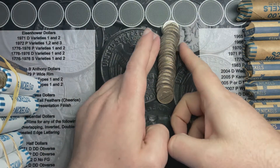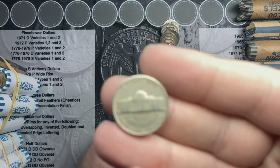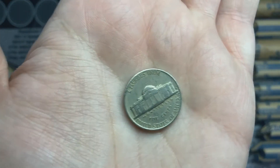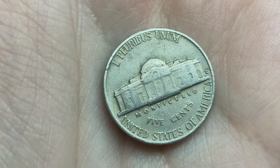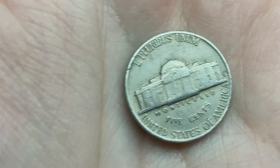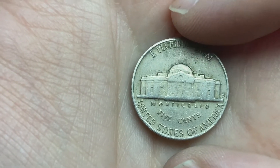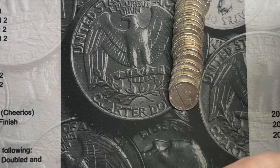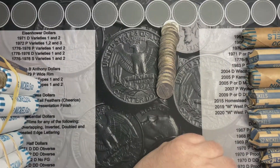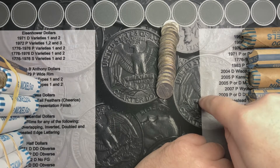I'm back on the second roll here with the first older nickel. It's got a D mint mark on the reverse. If the mint mark is on the reverse like this, it means it's 1964 or older. Let's flip this over and see what we got — it's a 1960. That's my first 60s and my first older nickel find. So keep looking, see what I see.